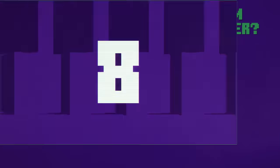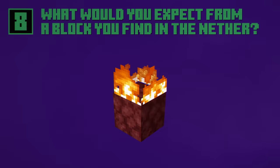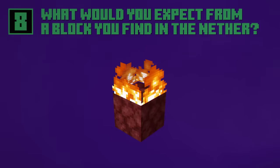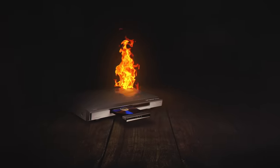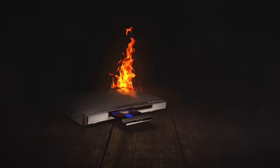Oh good, my new netherrack block arrived. I hope it lasts longer than my last one. Oh gosh darn it. Did you know that if a netherrack block catches fire, it'll keep burning forever? Bit like that DVD player I have to share this closet with that can't even play my copy of Short Circuit 2.